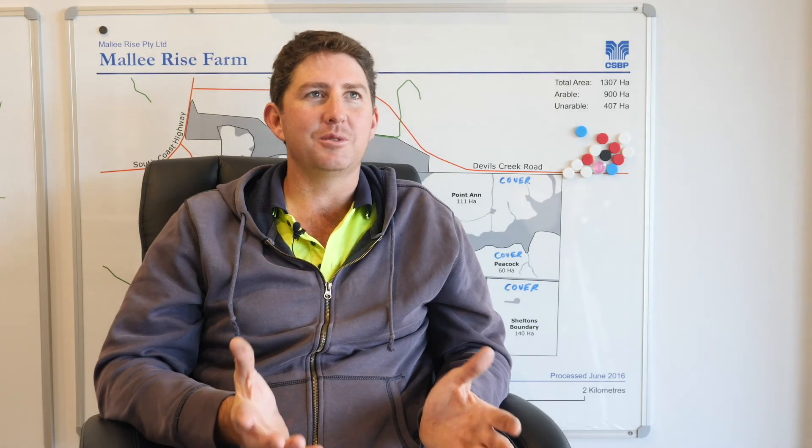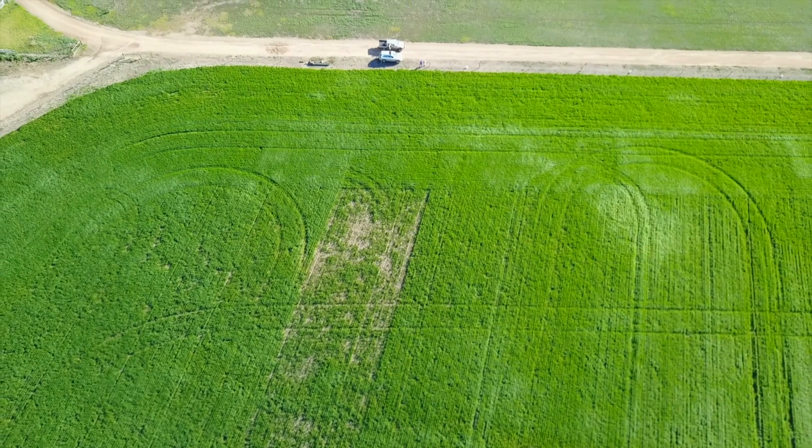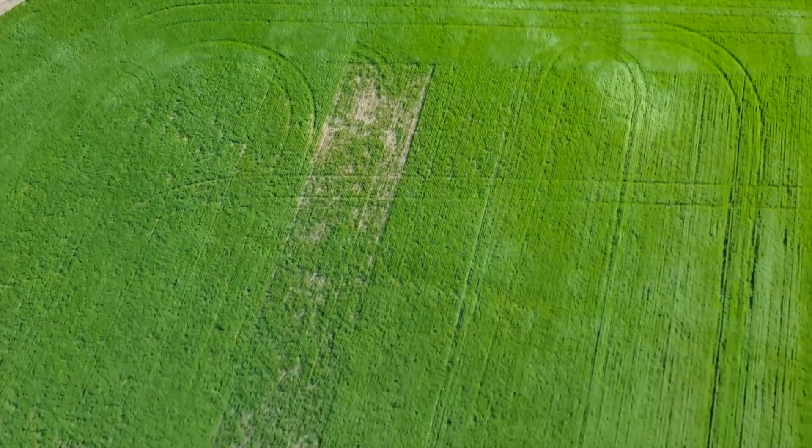Probably just play with different soils, because we have a lot of variable soils on our farm. That one paddock probably covers about 10 or 15% of our soil types, so probably try different paddocks and see how the trial data fares in those.